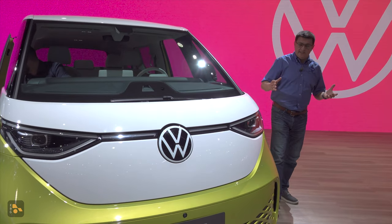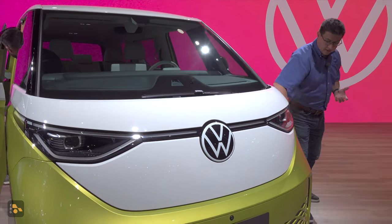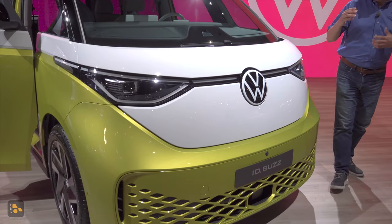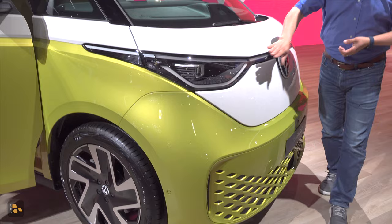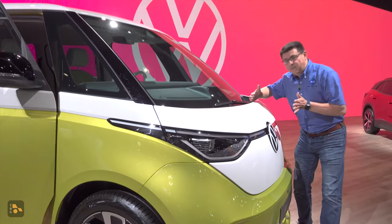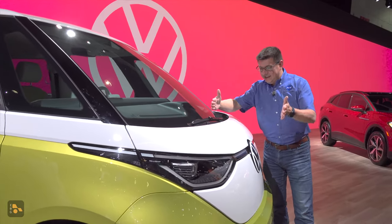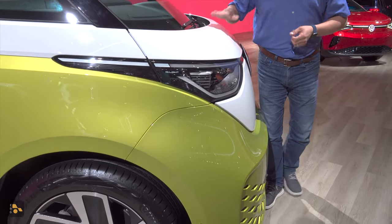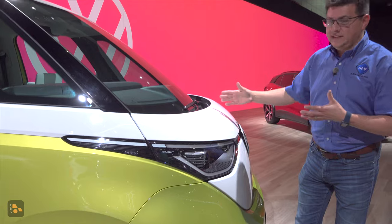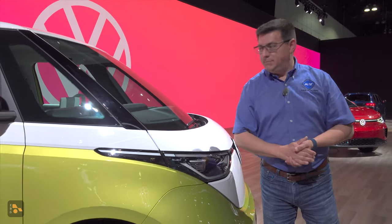The front end is certainly distinctive with that big VW logo and the two-color scheme going on here, and it certainly has some resemblance to the rest of the Volkswagen ID family. Full LED headlights, just as you'd expect, and a really, really short front end. The glass for the windshield stops maybe about 14 inches from the very front of the vehicle, so that certainly gives this that original Volkswagen bus vibe.